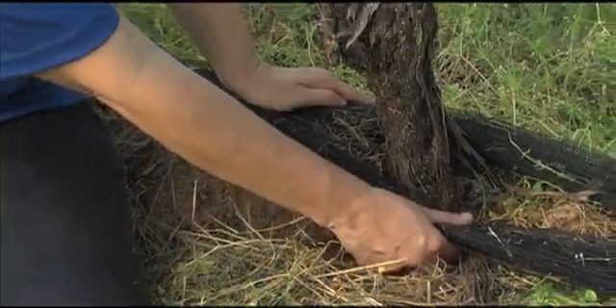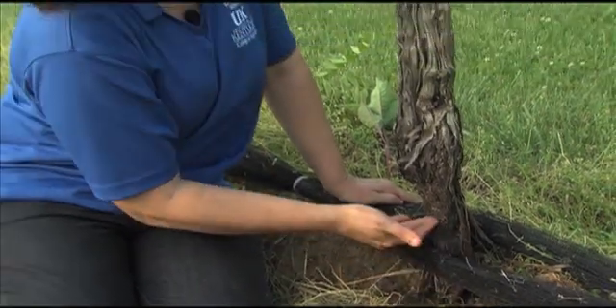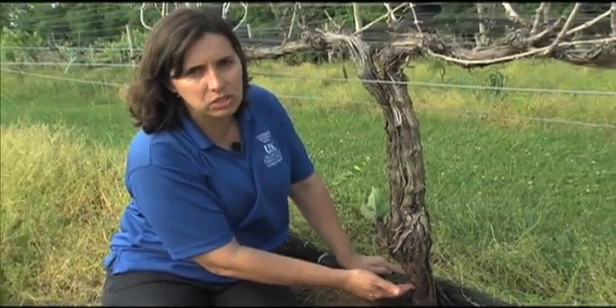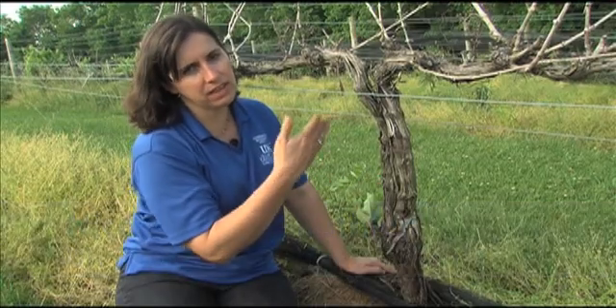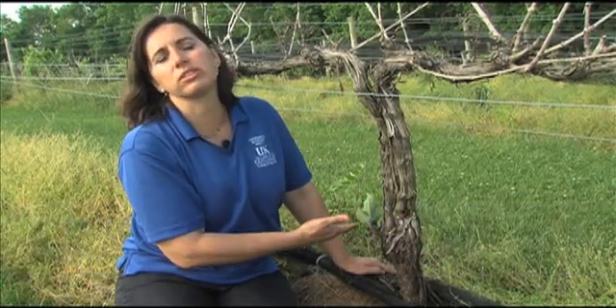The crown gall pathogen is soil-borne, but it enters plant tissue through wounds such as mechanical damage and freeze damage. Once inside plants, the bacterium becomes systemic, meaning that it is distributed throughout the plant's vascular system.